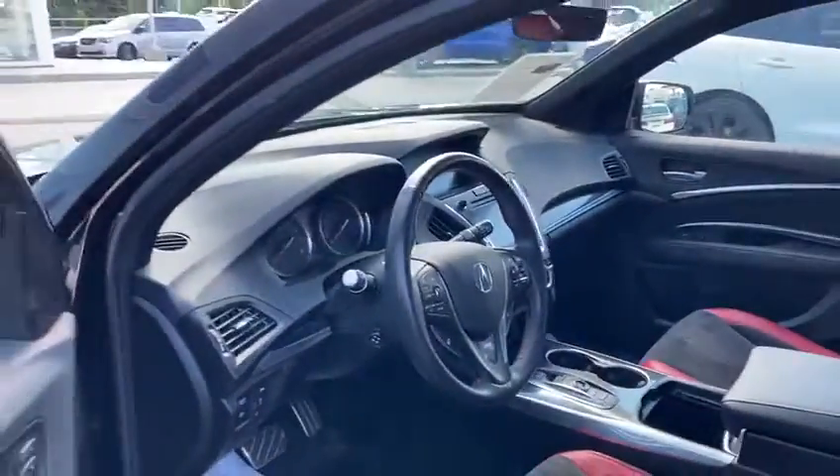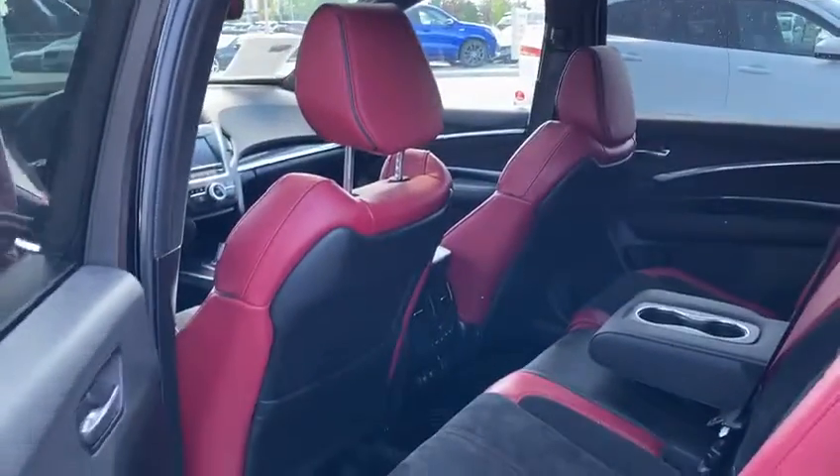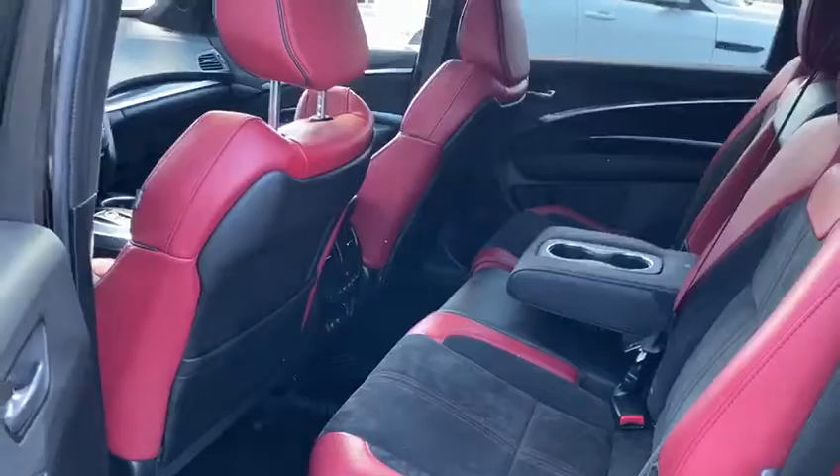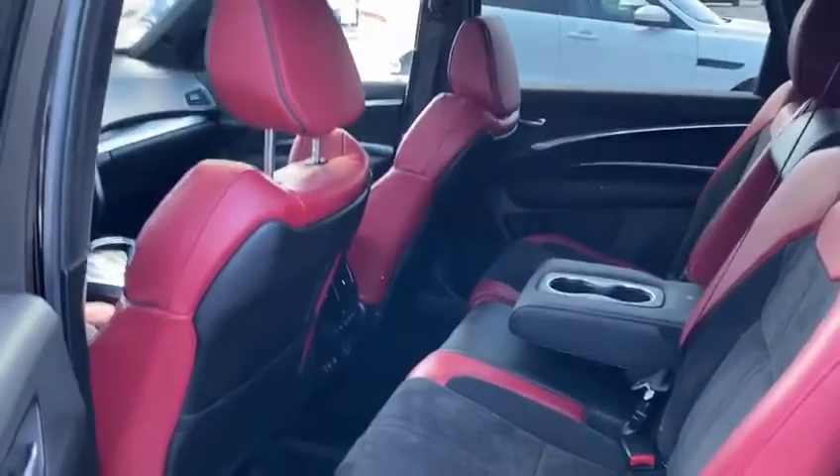These vehicles are going to come standard with a ton of safety features to keep you and your family safe, like road departure mitigation, lane-keeping assist, and adaptive cruise control, which I'll go through everything with you when you get a chance to come in for a test drive this week.